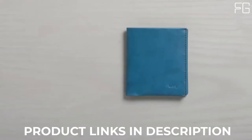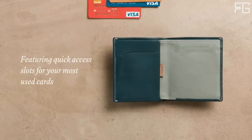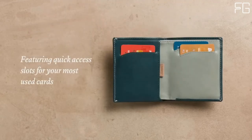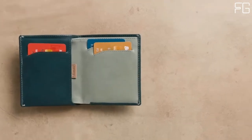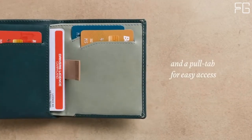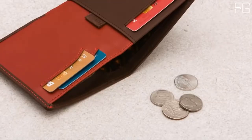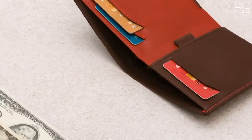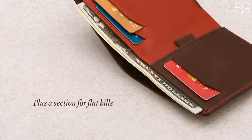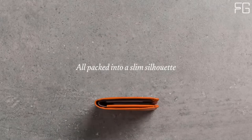The Bellroy Note Sleeve is a fully-featured billfold without the cumbersome size, with some clever design that helps keep your wallet slim and everything in it easily accessible. Place your most-used cards in the main slots for quick access, and move your less-used cards to the pull-tab section. The note sleeve's height means it can stay super slim while carrying tall currencies like pounds and yen — perfect for international travels. Keep your business cards in the rear slot of the bill section to keep them clean and crisp for longer.